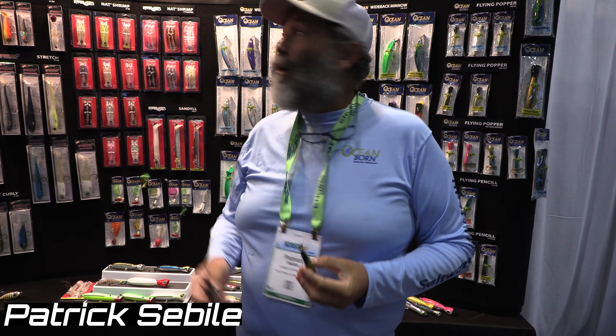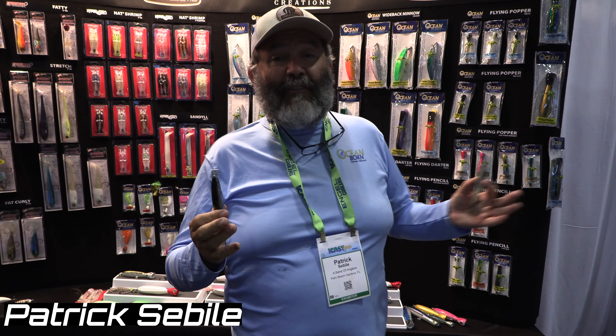Hey guys, this is Patrick Sebille from Ben & Wenglers at ICAST 2021. I'm with you guys, The Mighty Fish and Goosemog.com.